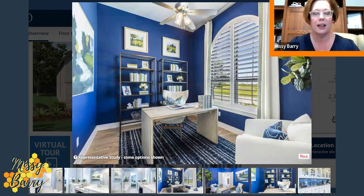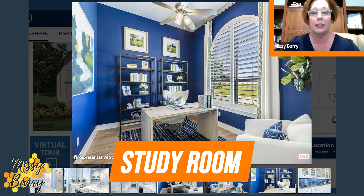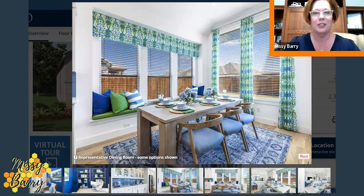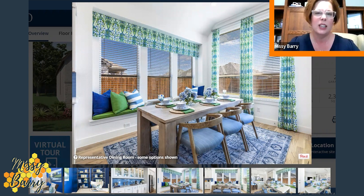At the front of the house, you're going to have the study — you can make it into anything you wish, but studies are very much in demand in this work-from-anywhere type of market. And there's your dining room with six chairs; you could easily add a chair on either end, making it eight, or even larger for bigger family events if needed.